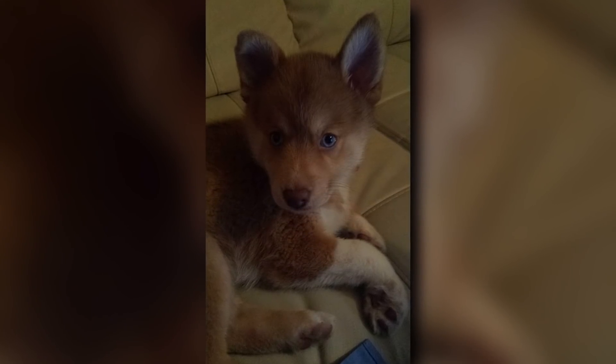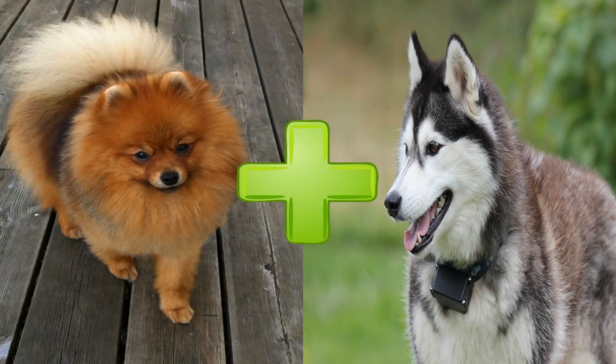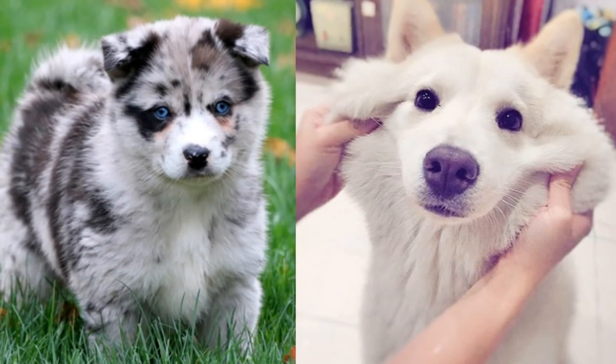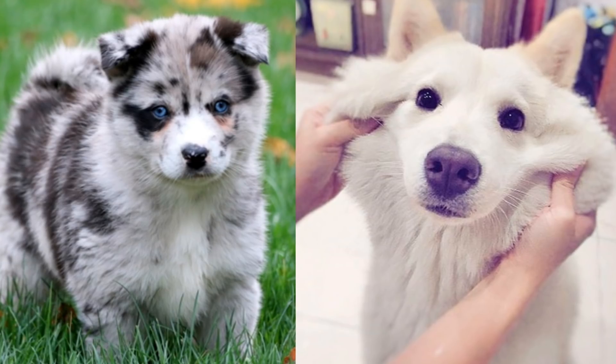Another breed that's similar is the Pomsky, mixed with a Pomeranian instead of a Chow Chow. While there happens to be a small difference in size, the amount of love they give and their friendly personalities are almost identical.